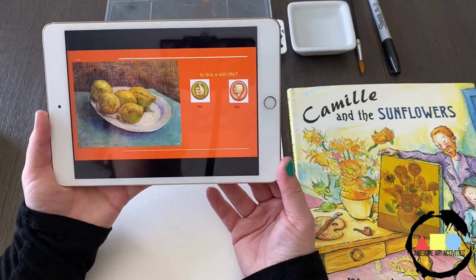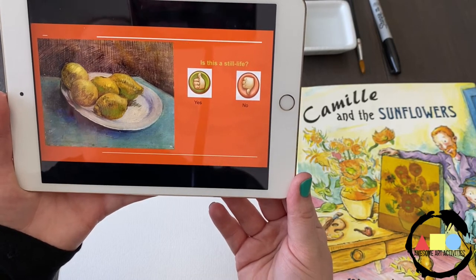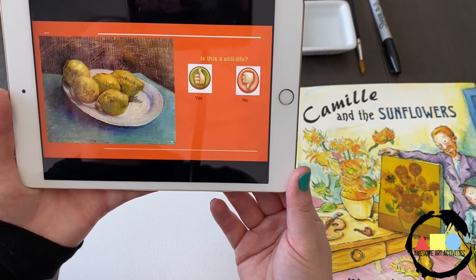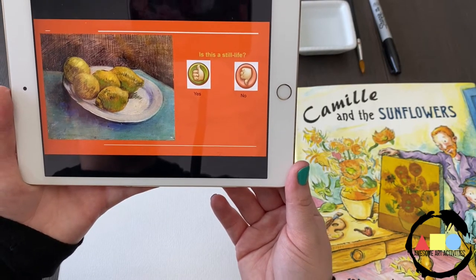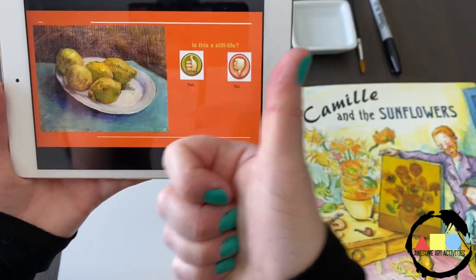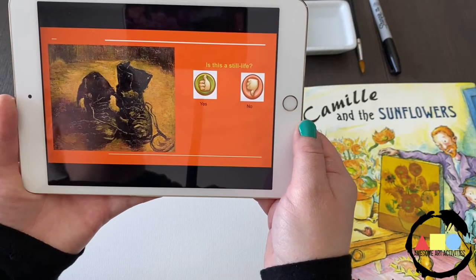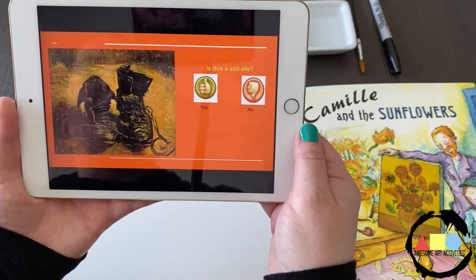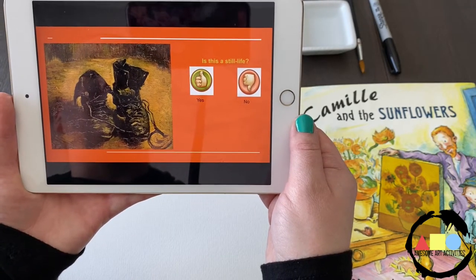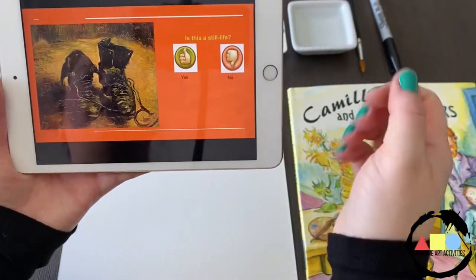Now here's a little quiz for you. Is this a painting of a still life? A good way to practice figuring out what an artwork is is describing it. Here we're looking at a plate of lemons — I would say yes, thumbs up, that is a still life artwork. Is this a still life artwork? It's a painting of some boots, and there's nobody wearing them, they're sitting really still. I would say yes, that's a still life artwork.